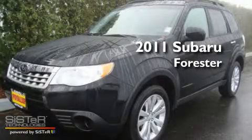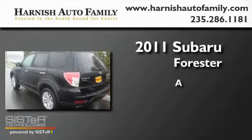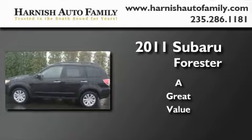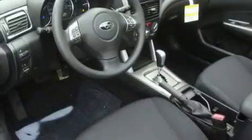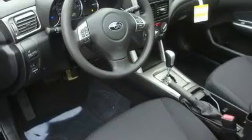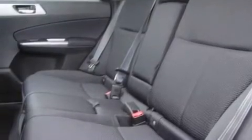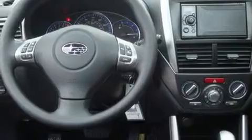This is a brand new 2011 Subaru Forester. Its top features include a sunroof, heated seats, steering wheel controls, alloy wheels, roof rails, a traction control system, an anti-lock braking system, a rear window defroster, a keyless entry system, and cruise control.